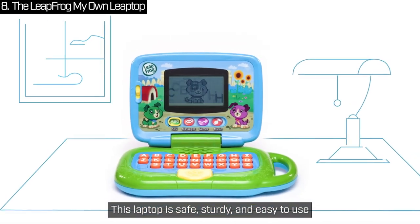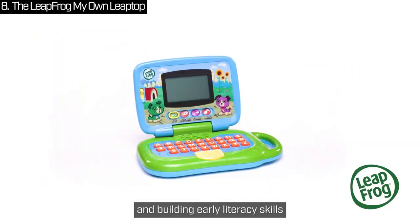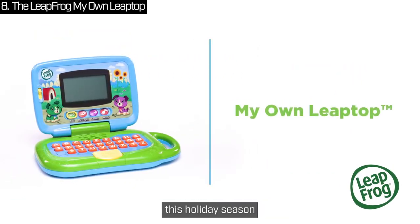This Leaptop is safe, sturdy and easy to use. It's the ideal gift for sparking curiosity and building early literacy skills this holiday season.